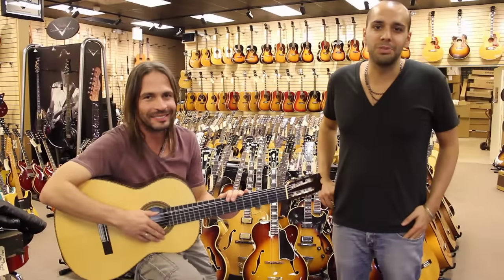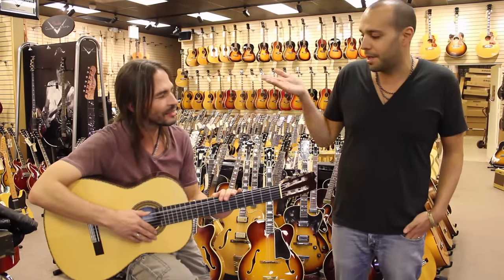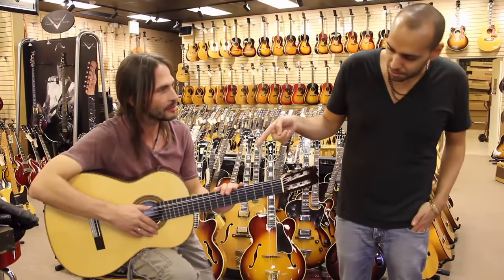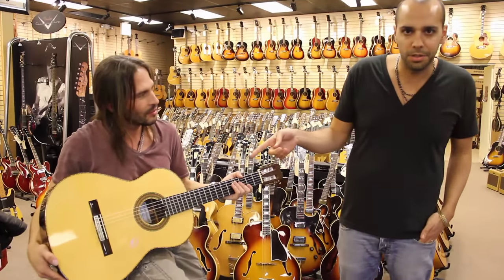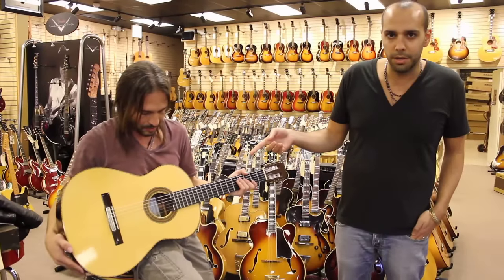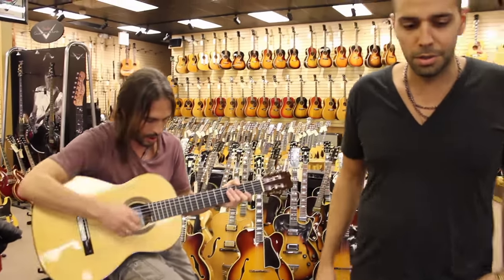Hey guys, what's going on? This is Mark from Norman's Rare Guitars sitting here with our good friend Sergio Vagin from the band Mana. He's got this gorgeous Conde Hermanos Modelo Philippe V in Brazilian Rosewood, and we actually have someone who knows how to play this thing here, so I'm going to let Sergio take it away and show you what this thing can do.